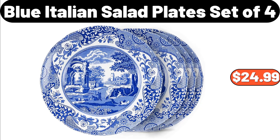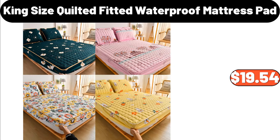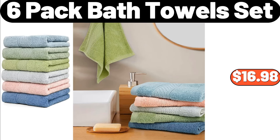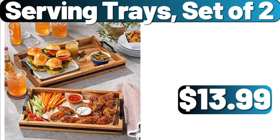Blue Italian Salad Plates Set of 4, $24.99. 4-Piece Painting Birds and Branch Print Throw Pillow Case, $11.99. King Size Quilted Fitted Waterproof Mattress Pad, $19.54. 6-Pack Bath Towel Set, $16.98. Indoor Drum Poof with Handle, $64.99. Serving Trays Set of 2, $13.99.